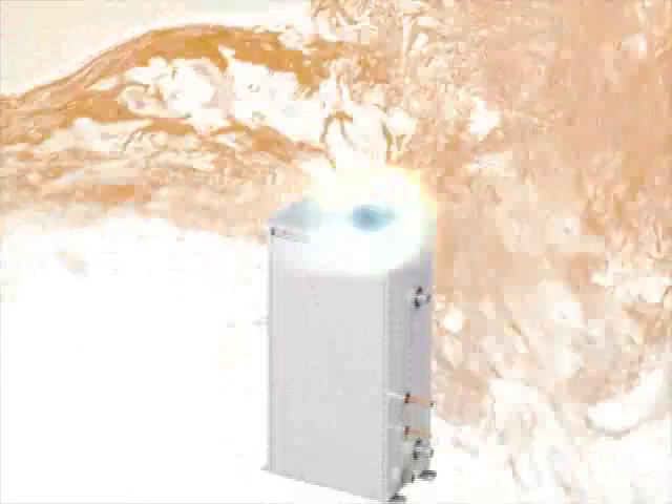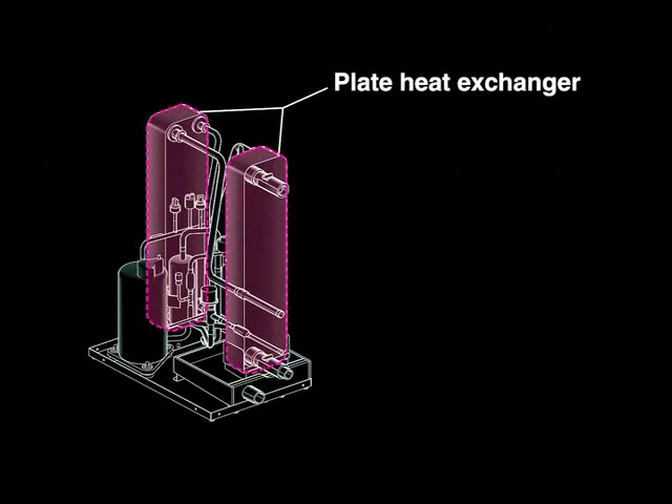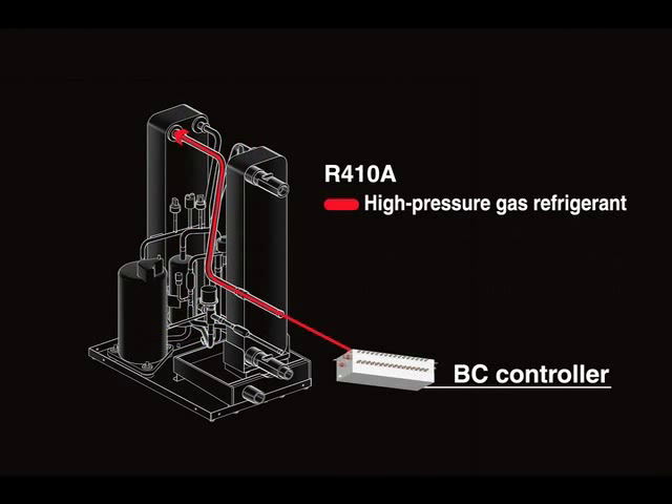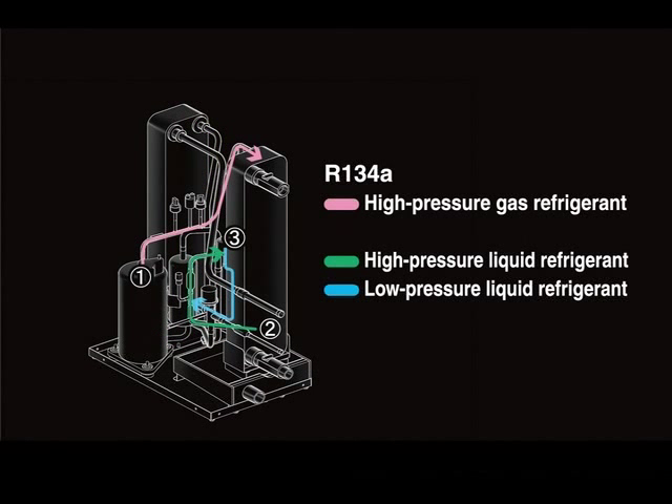The booster unit is connected to the BC controller with refrigerant pipes and to the water tank with water pipes. There are two plate heat exchangers inside the unit where R134A refrigerant circulates. High pressure R410A gas refrigerant is delivered from the BC controller. Low pressure R134A liquid refrigerant circulating through the first heat exchanger is heat exchanged to become low pressure gas refrigerant, and high pressure R410A liquid refrigerant circulates back to the BC controller. To raise temperature, low pressure R134A gas refrigerant is compressed by the compressor to become high pressure gas refrigerant. Compared to R410A refrigerant, R134A refrigerant requires less pressure to raise the temperature.